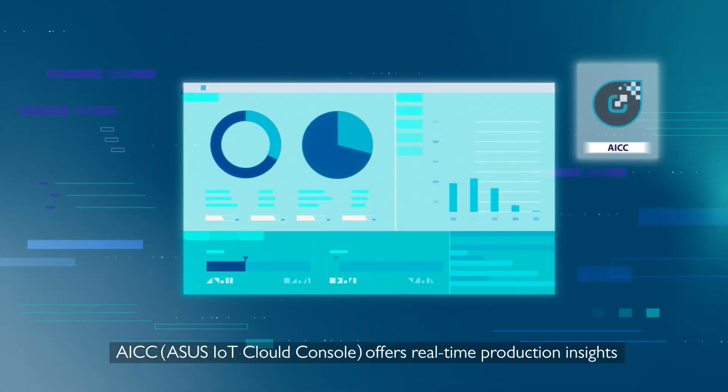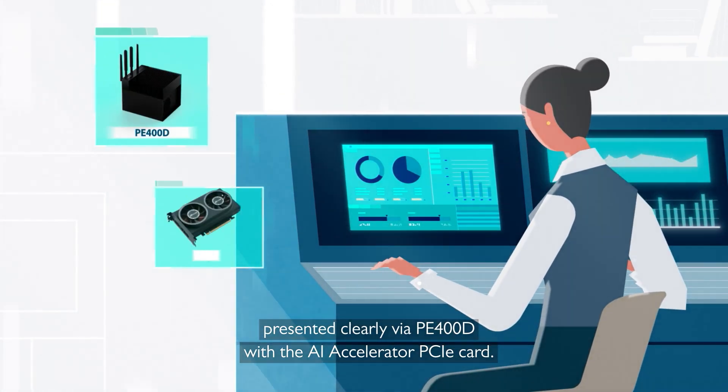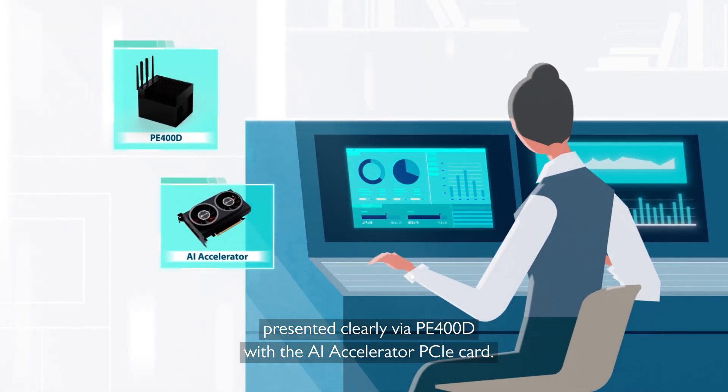AICC offers real-time production insights, presented clearly via PE-400D with the AI Accelerator PCIe card.